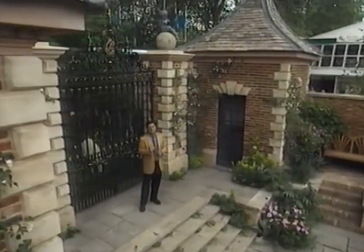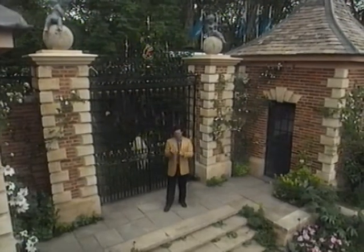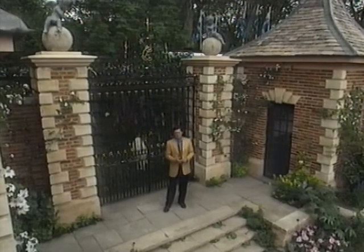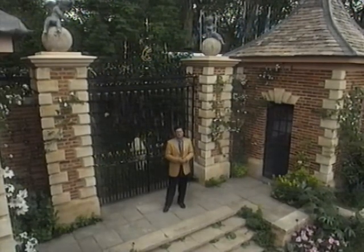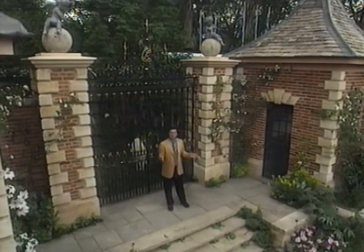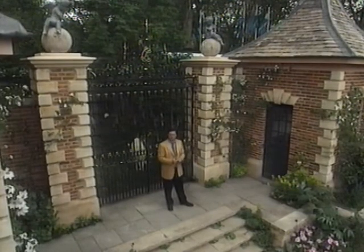Keen gardeners, it strikes me, come to Chelsea Flower Show for three things: they come to seek out new plants, they come to seek new inspiration, and they come - as Virgil put it - to be gobsmacked. And this garden, designed by Rupert Golby for Country Life magazine and Hiscox Insurance, definitely falls into that last category. It is, of the 22 gardens, the most opulent.